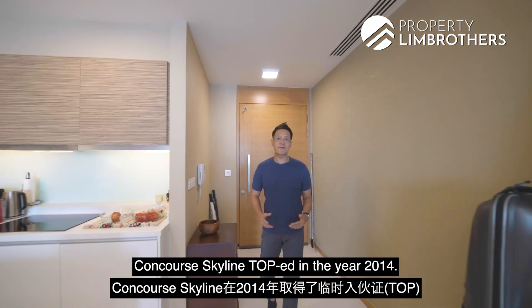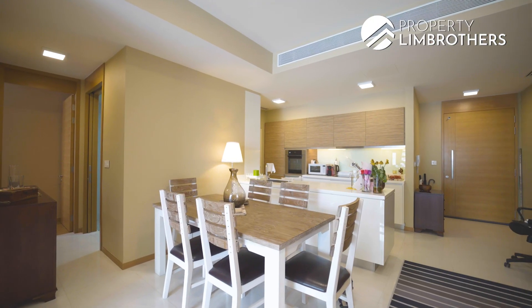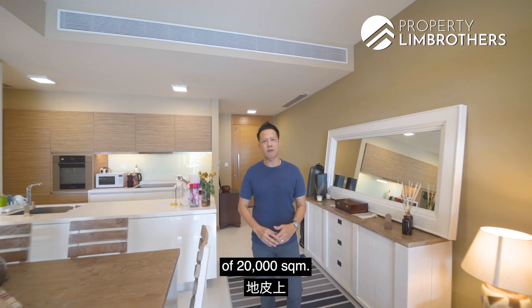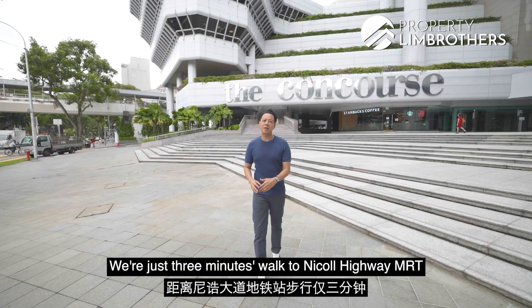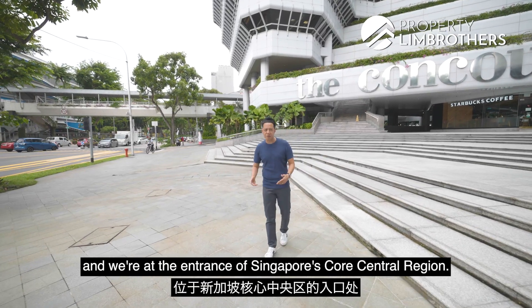Concourse Skyline is TOP in year 2014. This is a 99-year development sitting on a huge land plot of 20,000 square meters. We are just 3 minutes walk to Nicoll Highway MRT and we are at the entrance of the Core Central Region.